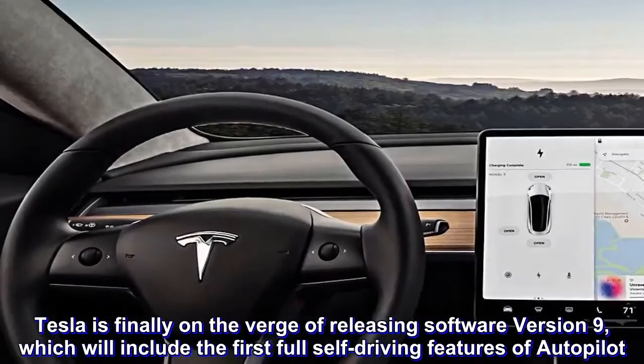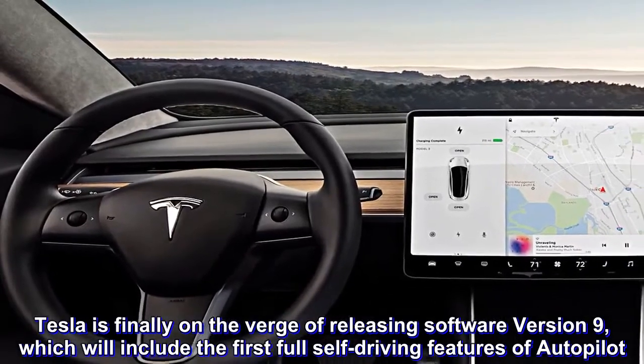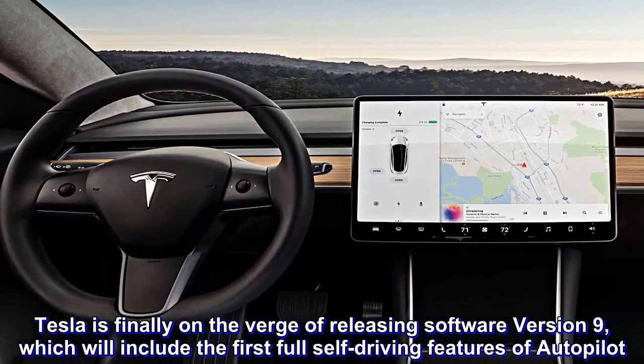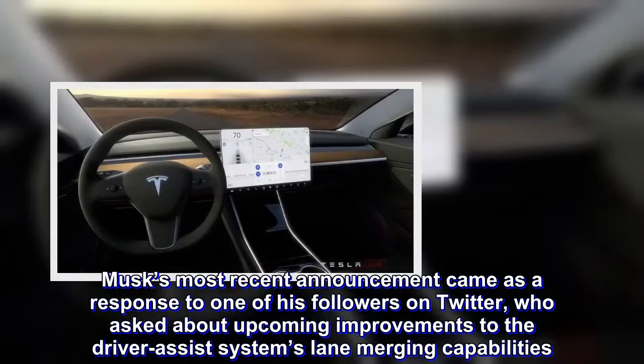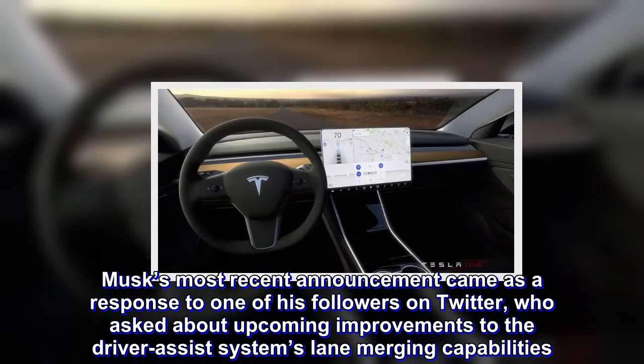Tesla is finally on the verge of releasing software version 9, which will include the first full self-driving features of Autopilot. Musk's most recent announcement came as a response to one of his followers on Twitter, who asked about upcoming improvements to the driver-assist system's lane merging capabilities.